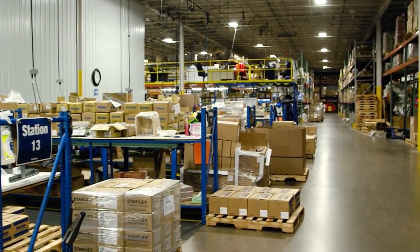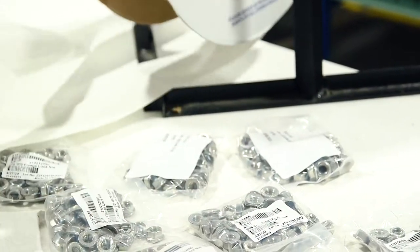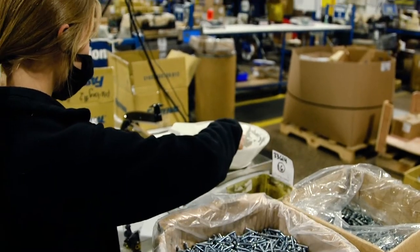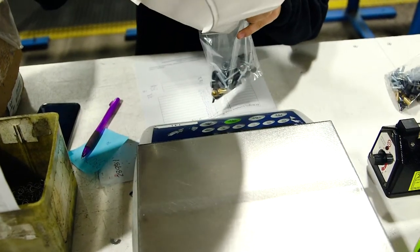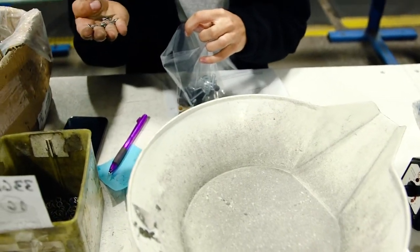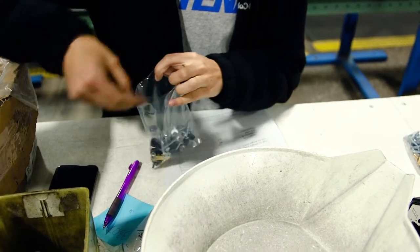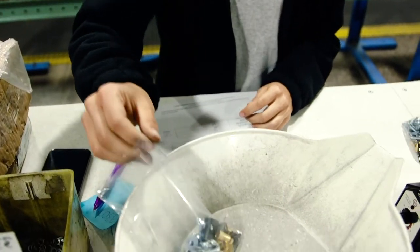In packaging, we have many different operations, starting with our hand kitting operation. What we do here in hand kitting is we'll take the custom orders that come in from the branches and the customers. We'll package them down by hand using scales and hand sealers. On those scales, we're going to have a tolerance high and low that's going to tell you if the kit is accurate or not accurate based off of the tolerance we have set up in place. That tolerance is verified by full-time leads to make sure that it's the right parts, the right quantities, and the right instruction sheets are inside of the kits.